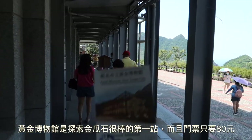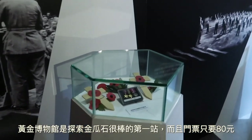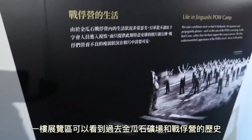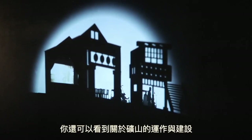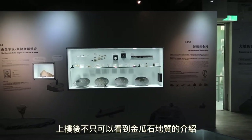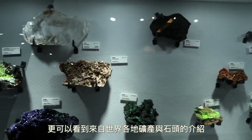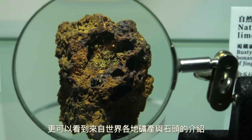For only 80 kwai you can enter Jingguashi's Gold Museum, which is a great way to start off your trip. On the first floor you will find exhibits on the history of the mine, including the history of POWs in the area. You will also see exhibits on the logistics and construction of the mine. Up on the second floor things get a lot more geological, with a focus on various minerals, stones, and resources found not just in Jingguashi but in mines all around the world.